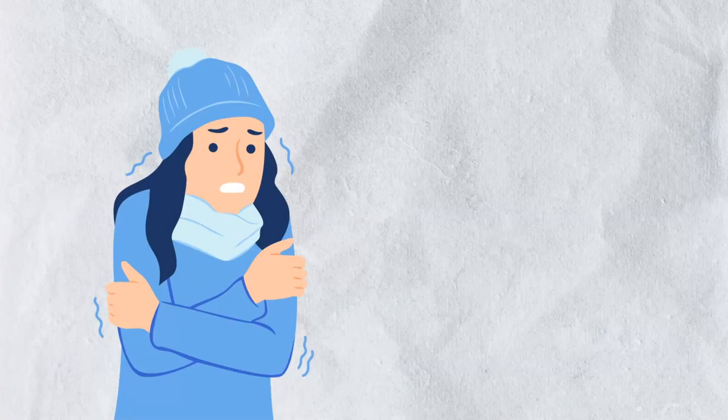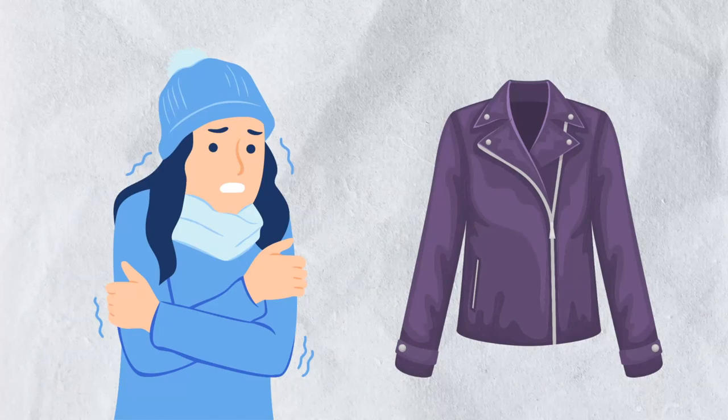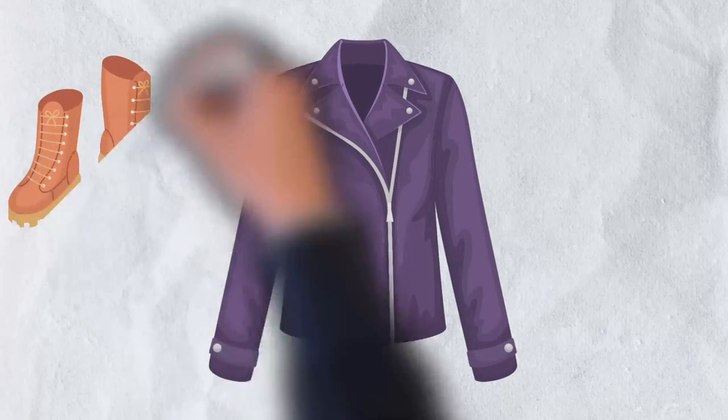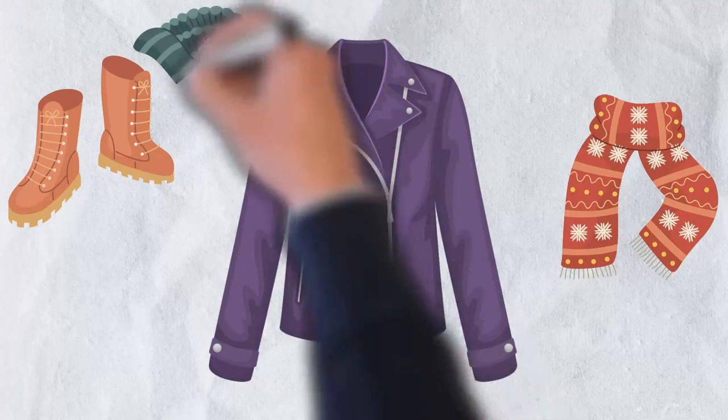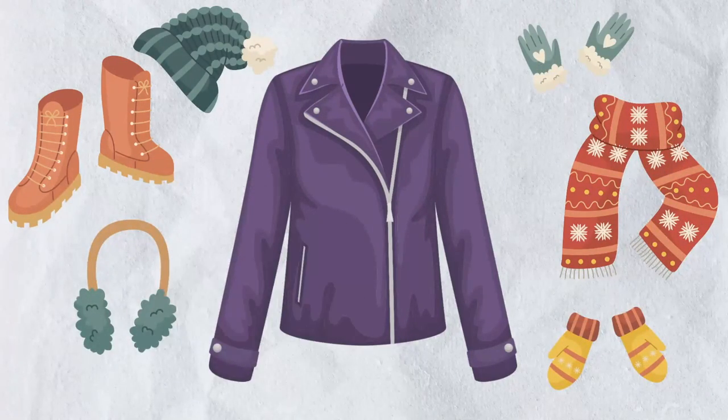Imagine it's the middle of winter and you have no jacket. You go to your favorite shopping mall and find one that you like. You wear it a few times and realize that it doesn't have quite as many pockets as you'd like, and you wish it was a little bit thicker and warmer. On top of that, it doesn't really go with your favorite outfits.